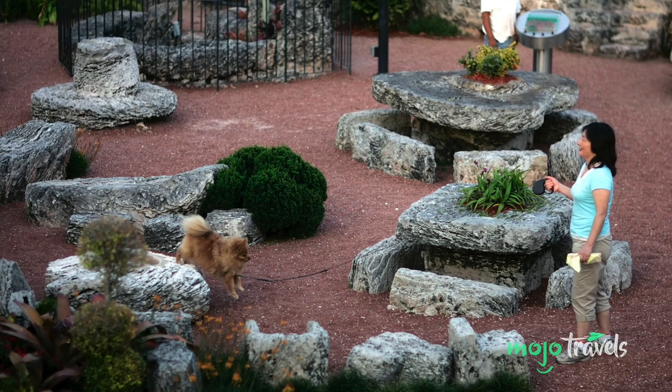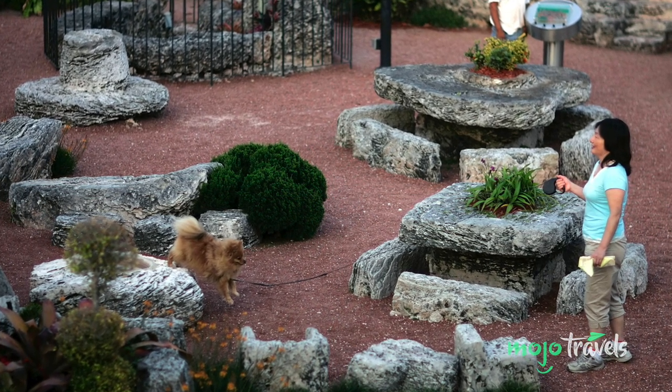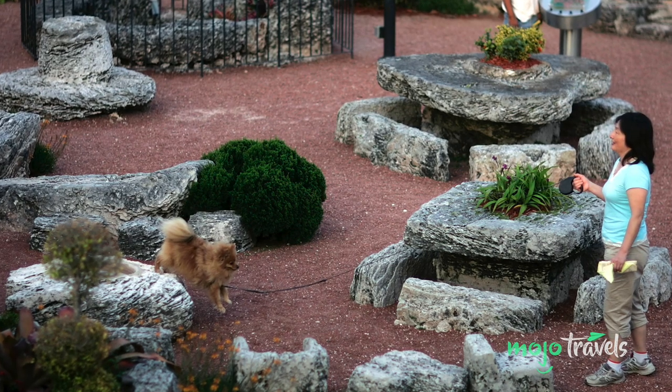A modern-day Stonehenge, Coral Castle continues to enchant and mystify visitors to this day, even many decades after Ed's passing. And that only adds to the sense of wonder and mystery surrounding this attraction.